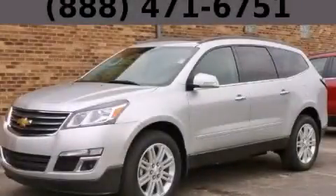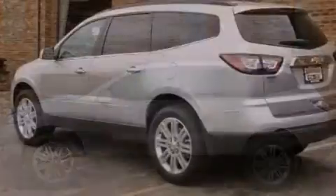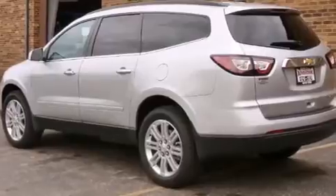This is a brand new 2013 Chevrolet Traverse, a great blend of utility, comfort, and style. It has a 3.6-liter six-cylinder engine and an automatic transmission.